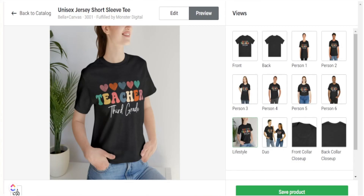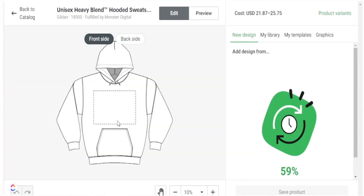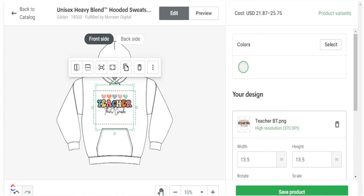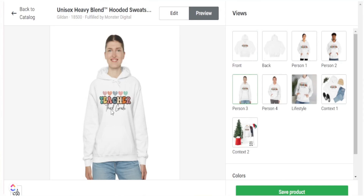Since we already have our design uploaded in Printify, it's really easy to use that same design on another product. There may be less competition for certain products, making it just as or even more successful than a t-shirt. Today we're using the same design on a hoodie — the Gildan 18500 fulfilled by Monster Digital. Because the design is already in Printify, I simply apply it here. I can see the results: the teacher third grade hoodie design placed correctly and looking great for this product.